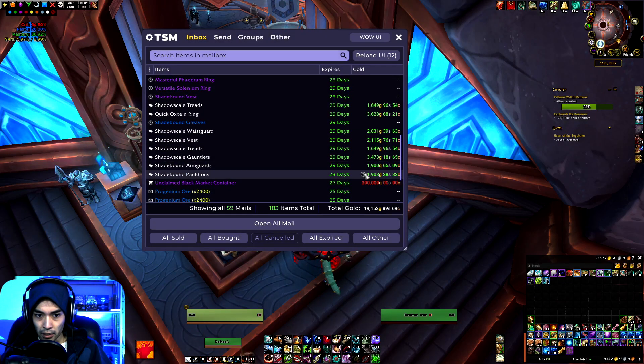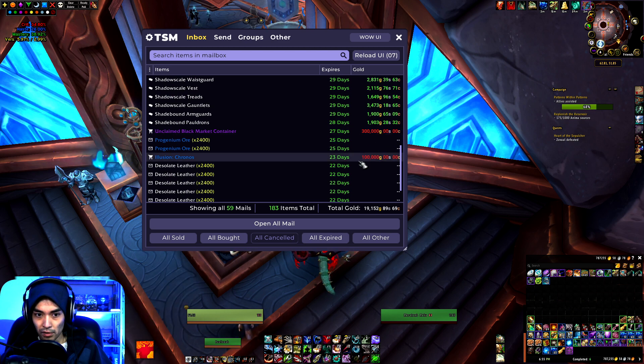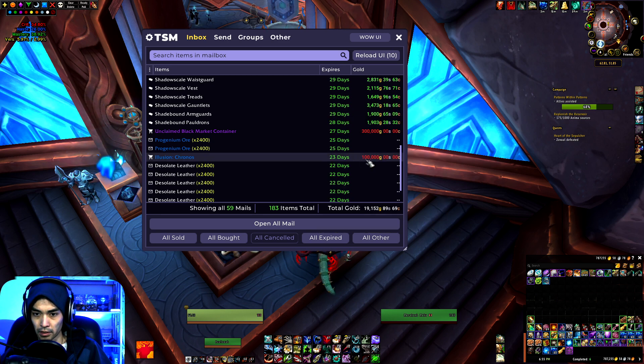On this realm I ended up winning the first of our two containers. Paid 300k for that a couple days ago. Also won the Illusion Chronos for 100k, looks like about a week ago. Wasn't really quite sure where it drops from, but it was one of the illusions I didn't have yet, so I figured I'd bid 100k and ended up winning.